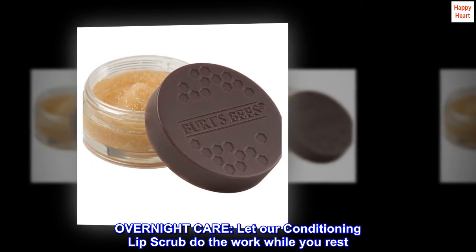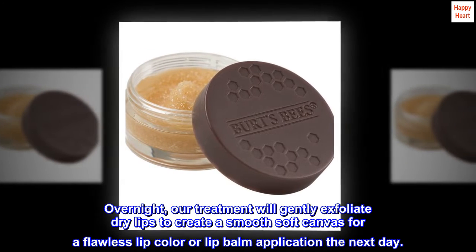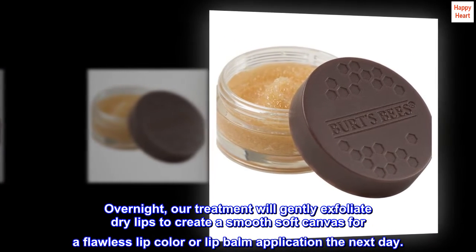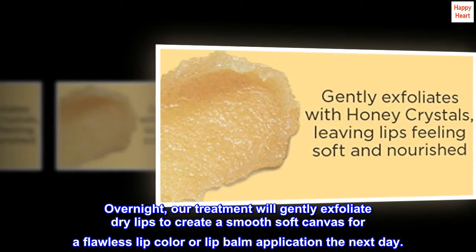Overnight Care. Let our Conditioning Lip Scrub do the work while you rest. Overnight, our treatment will gently exfoliate dry lips to create a smooth, soft canvas for a flawless lip color or lip balm application the next day.